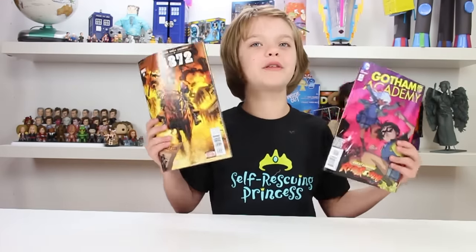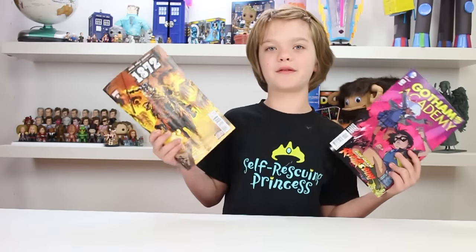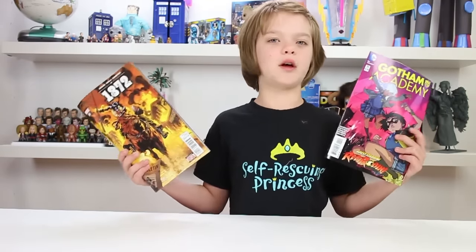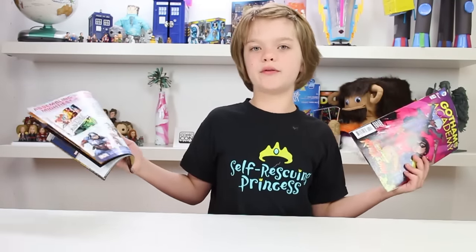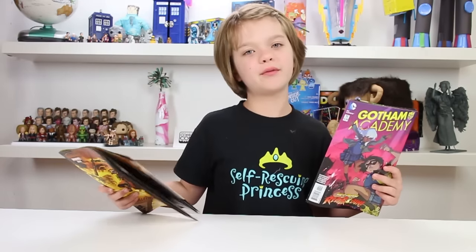Both of these are really great comic books and I highly recommend both of them. They both have very beautiful colors. In 1872 the colors were very focused, and in Gotham Academy the colors were brighter with less focus on one specific color. 1872 is a little bit more serious, so if you don't want to read serious books then start with Gotham Academy. But they're both really, really great. Thanks for watching and I'll see you tomorrow!